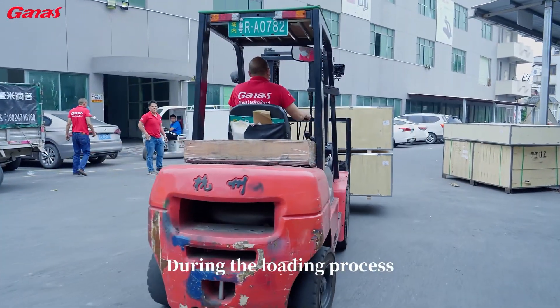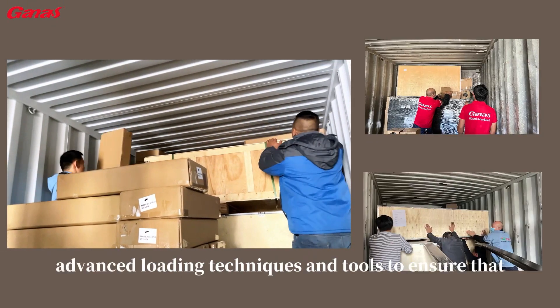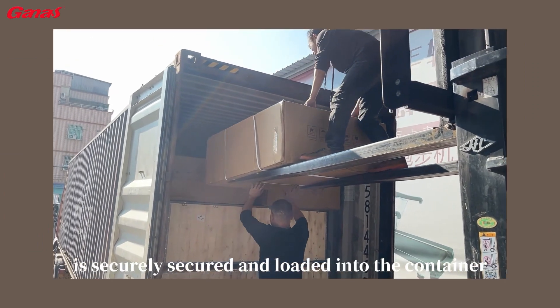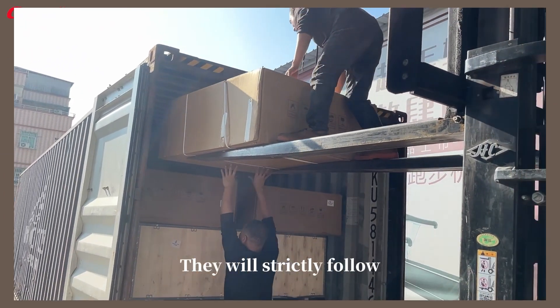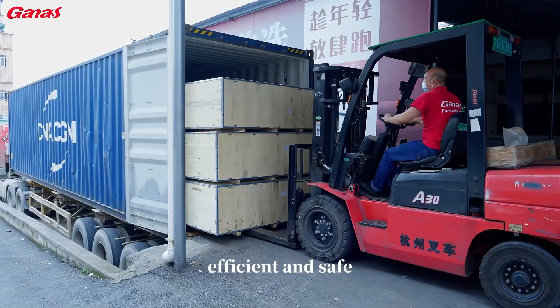During the loading process, our professionals will use the most advanced loading techniques and tools to ensure that each piece of equipment is securely secured and loaded into the container. They will strictly follow operating procedures to ensure that the loading process is efficient and safe.